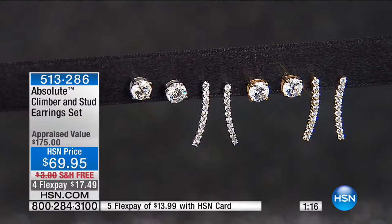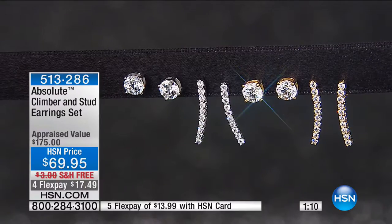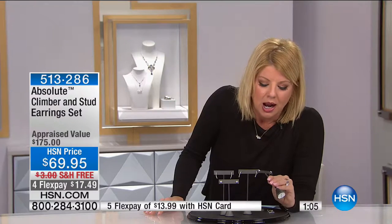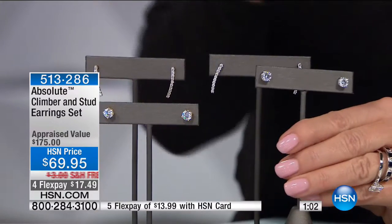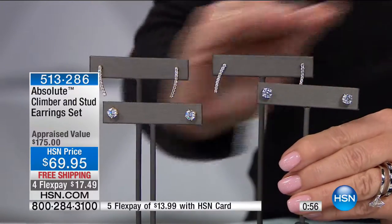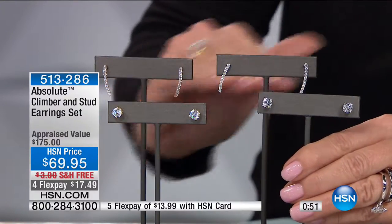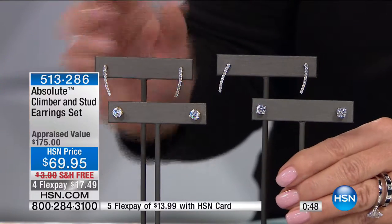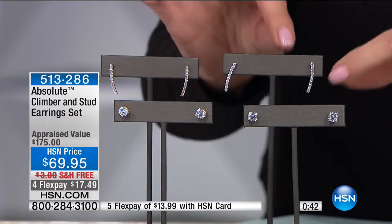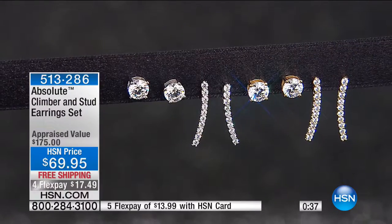As a standalone, the stud is a two-millimeter round brilliant Absolute — about just over, or just about, three quarters of a carat each. Definitely in precious metal, believable. These are your sleep-in, wear-every-day, shower-in pieces that fit whatever look you're going for — classic look in a very simple, sleek, high fashion style in the climber. There's just something so intriguing when you see a woman wearing a climber — it's been the hottest new fashion in an earring for the past couple of years.